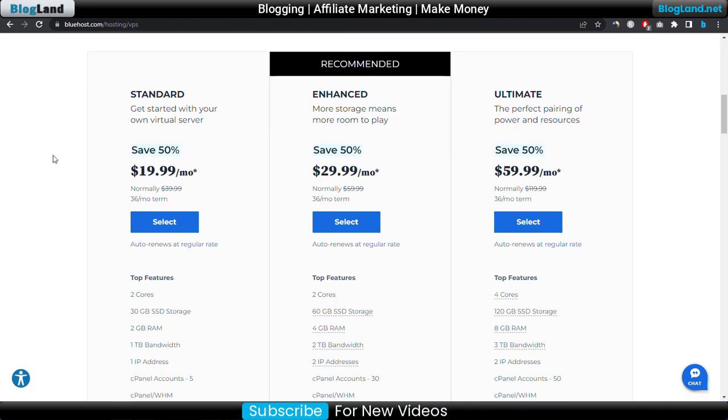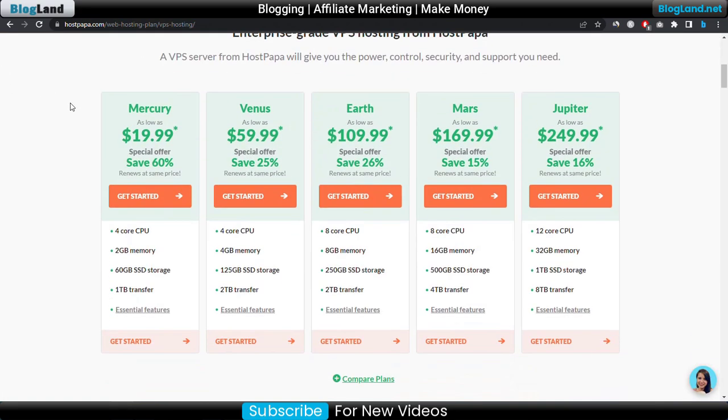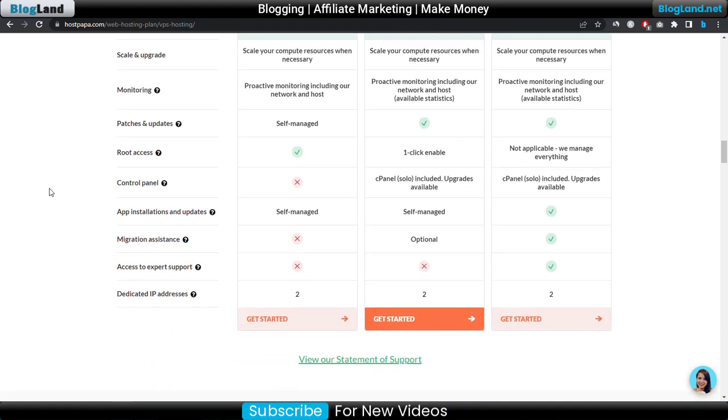Now we will move to number 4, and that is HostPapa. HostPapa is providing VPS hosting at the same price as Bluehost. The starting plan is only $19.99 with a 60% discount, and there are 5 VPS plans available. The starting plan provides 4 core CPU, 2GB RAM, 60GB SSD storage, and 1TB transfer. If you want to check all the features, just go down below.